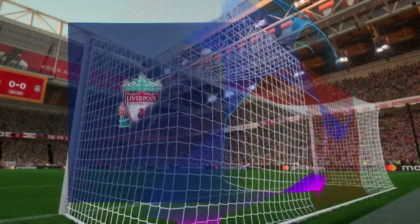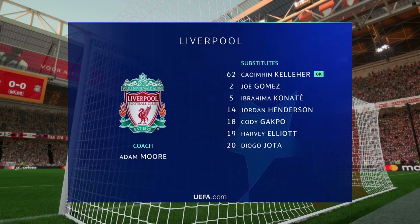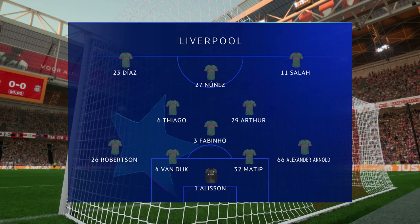And the starting line-up for Liverpool: Alisson begins in goal. Virgil van Dijk plays alongside Joel Matip in central defence. Thiago starts with Artur in the centre of midfield. And rather than use a strike partnership, they've gone with just the one player in attack.